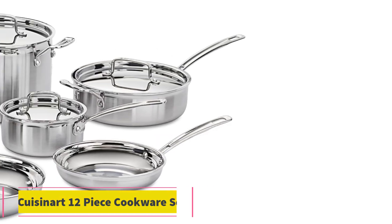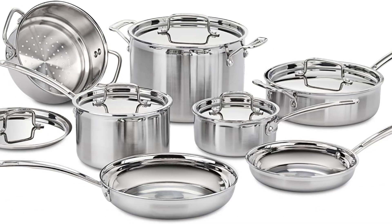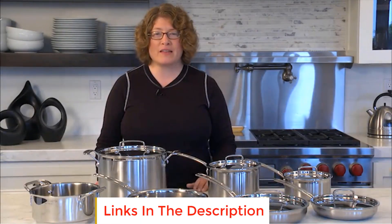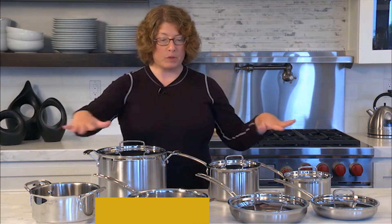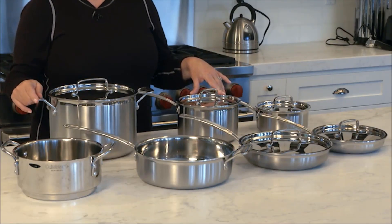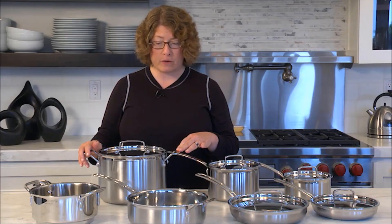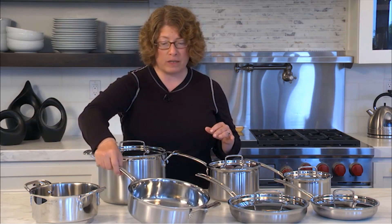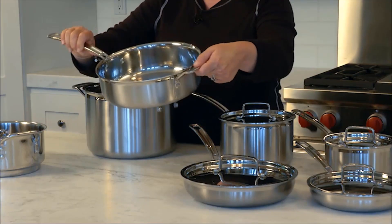Number three: Q Isonet 12-piece Cookware Set. This set offers a comprehensive collection of essential pots and pans. It includes a 1.5 quart saucepan with cover, a 3 quart saucepan with cover, a 3.5 quart sauté pan with helper handle and cover, an 8 quart stock pot with cover, an 8 inch skillet, a 10 inch skillet, and a 20 centimeter steamer insert with cover.